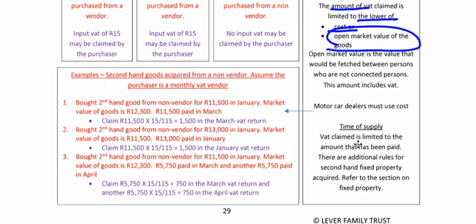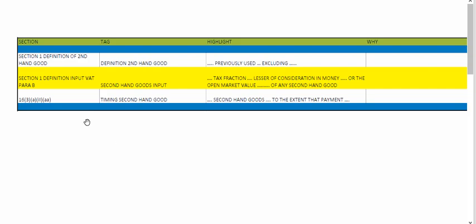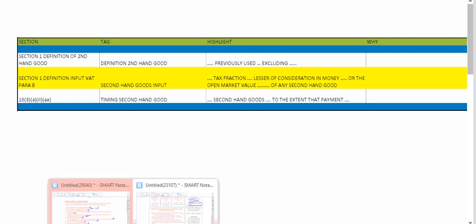It's limited to the amount paid — so you have to pay it to be able to claim it. Once again, there's the timing for secondhand goods. Secondhand goods — to the extent that payment has been made. So you can only claim to the extent that payment has been made. If you can take your book in, it's much easier for you.